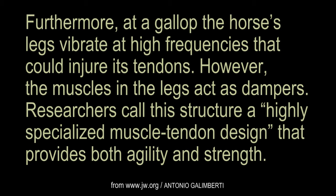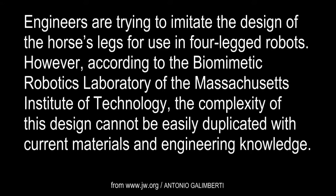Researchers call this structure a highly specialized muscle-tendon design that provides both agility and strength. Engineers are trying to imitate the design of the horse's legs for use in four-legged robots. However, according to the Biomimetic Robotics Laboratory of the Massachusetts Institute of Technology, the complexity of this design cannot be easily duplicated with current materials and engineering knowledge.